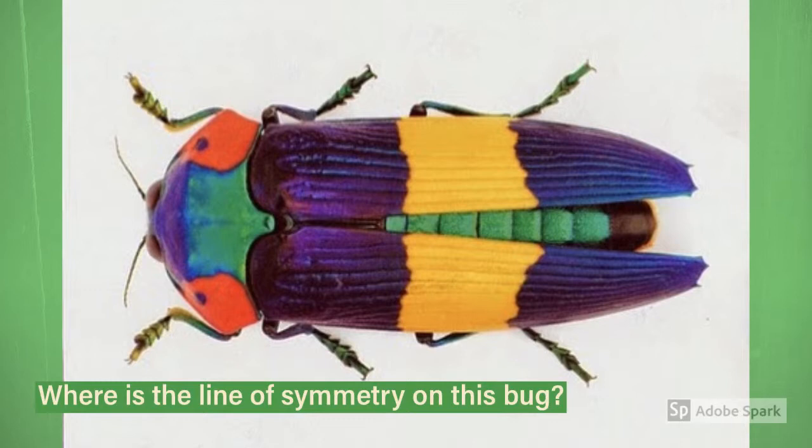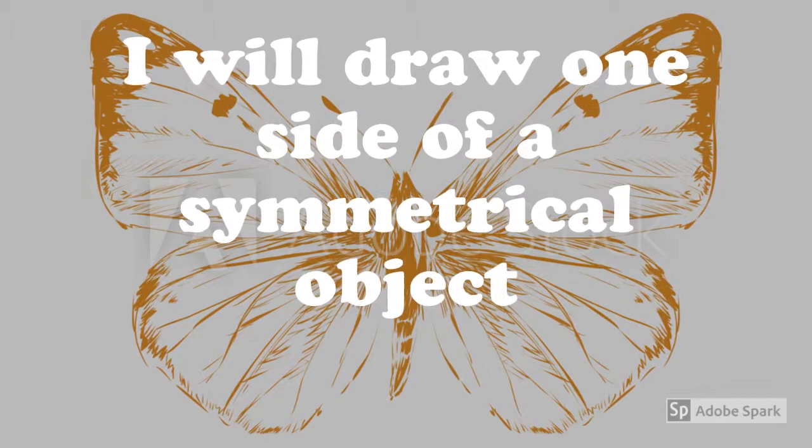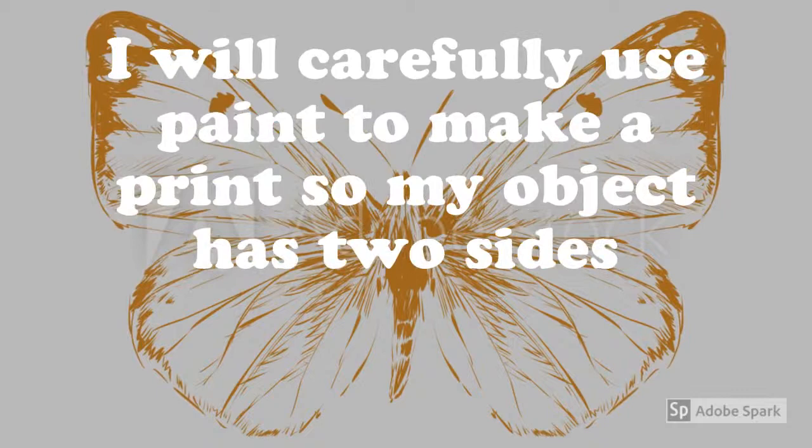Can you find the line of symmetry on this bug? Your learning targets today are: I will draw one side of a symmetrical object. I will carefully use paint to make a print so my object has two sides. I will add details and use chalk to color my design.